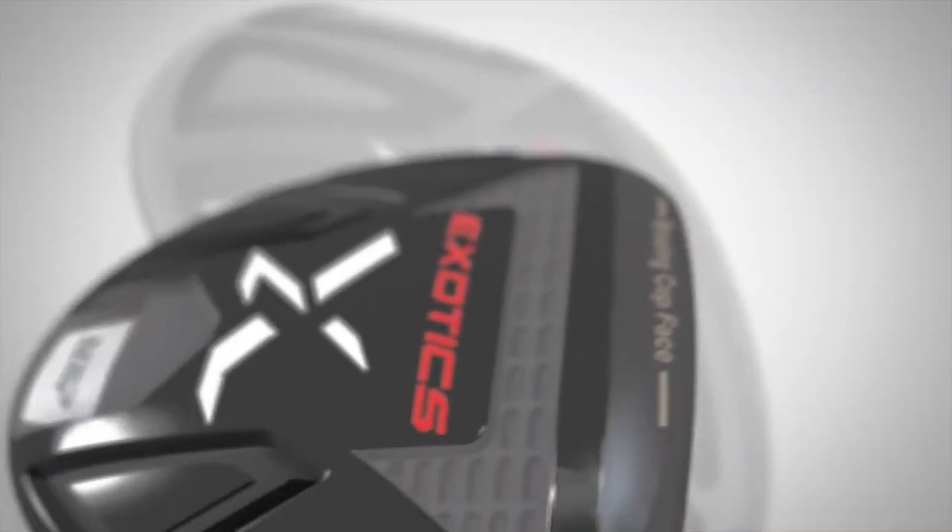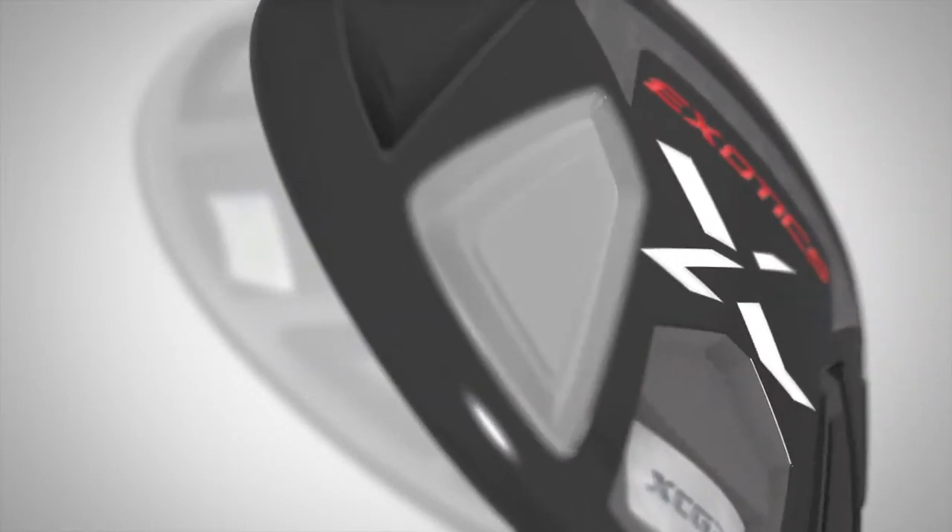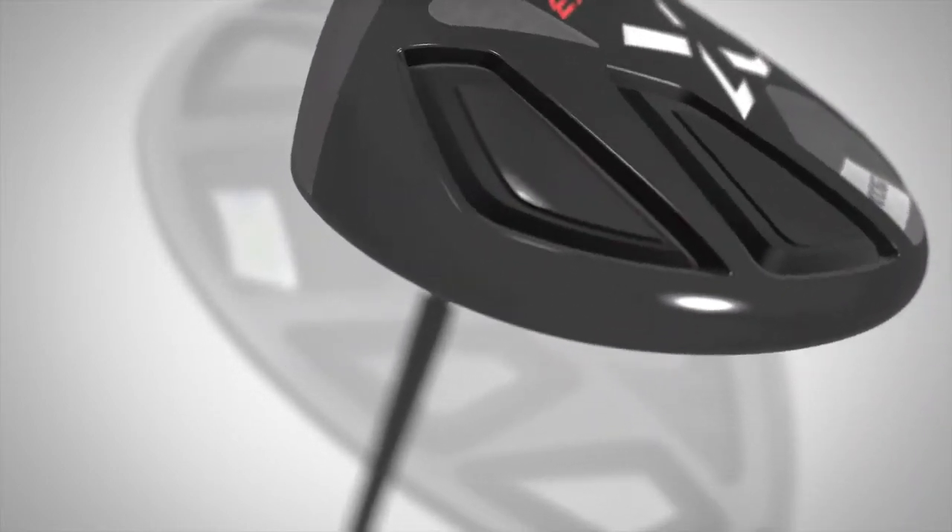In both models, hexahedron sole weight pads are positioned back in the heel and toe. This increases the MOI and maximizes stability on off-center hits.